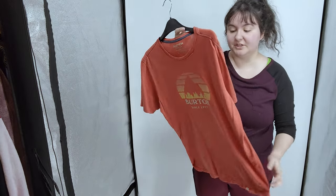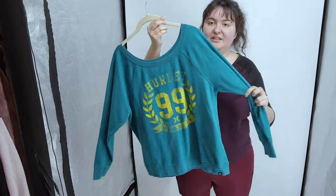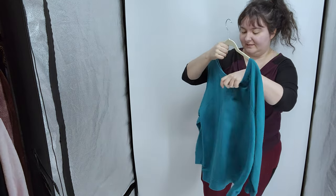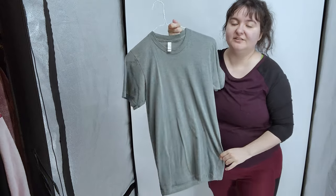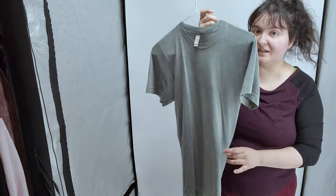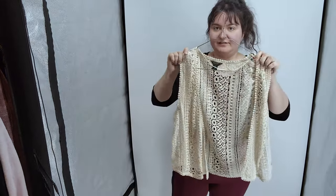I got this Burton shirt - it's got a mountain graphic, size large, orange, the kind of graphic tee that Pacific Northwest people would wear. Next I got this Hurley pullover with '99' on it, size extra large. Hurley sells but not for much. Next is this American Apparel plain green t-shirt - Ethan didn't want it so we'll try to sell it. Next we got this Roots crochet vest, which I thought was super cute, in a size small.